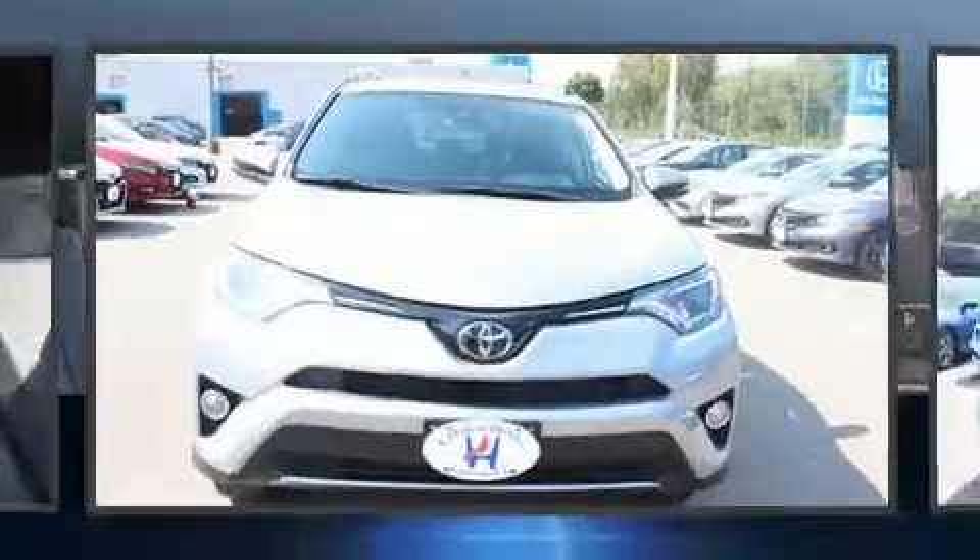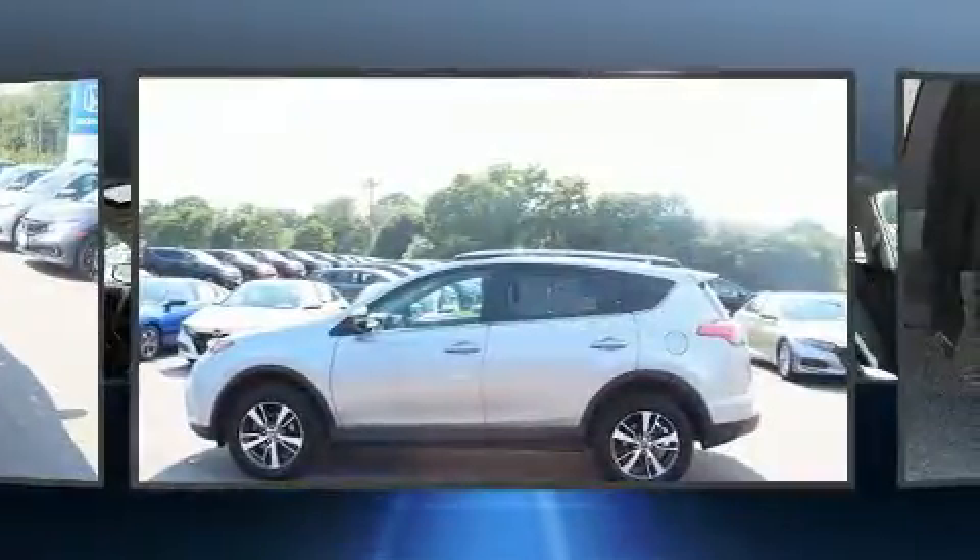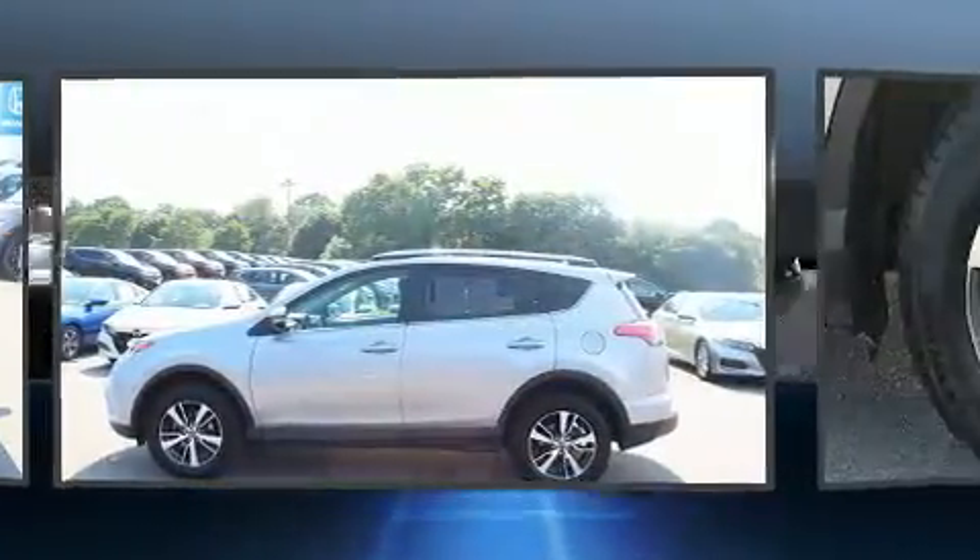Here's a great deal on a 2018 Toyota RAV4. With fewer than a thousand miles on the odometer, this four-door sport utility vehicle prioritizes comfort, safety, and convenience.